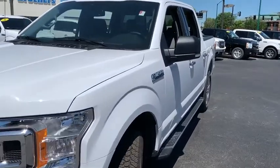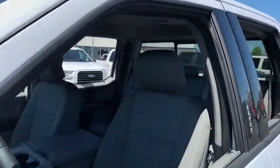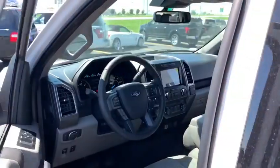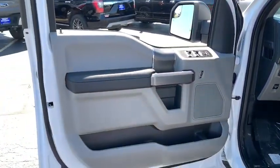Here are some of this vehicle's great options: traction control, remote engine start, dual airbags, power steering, four-wheel disc brakes, center armrest, security system, power windows, electronic stability control, rear window defroster.